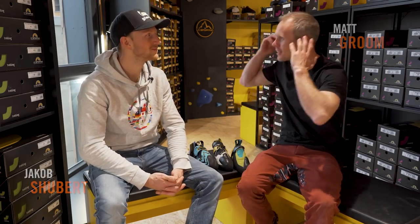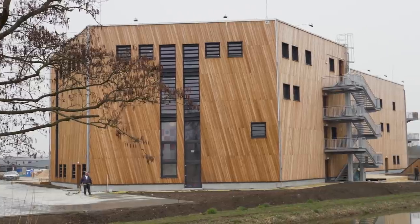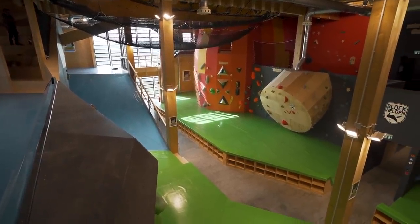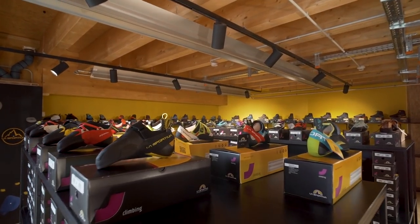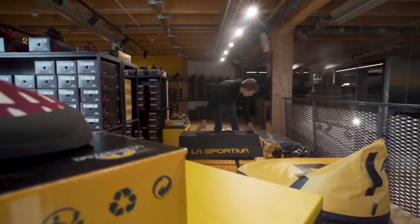Hello and welcome to the Climbing Daily Friday Gear Show, welcome to the Block Heldon gym and Jakob Schubert. Jakob, how are you doing? Good. I'm enjoying this huge gym — it's crazy how big it is. There's loads of videos to come, but we are in the La Sportiva shop, which I think is the biggest one in Europe. We've got loads of shoes, so we're going to chat about La Sportiva shoes, but I wanted to make it more interesting than a straight gear chat.